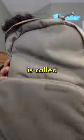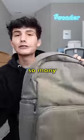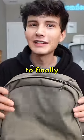The backpack I'm using is called the Brevity Bag from Brevity, and they sent it out in this really nice green color. I've heard so many good things about this backpack that I'm really excited to finally start using it.